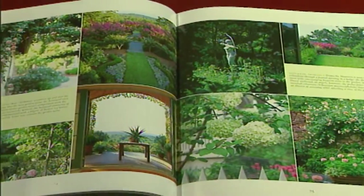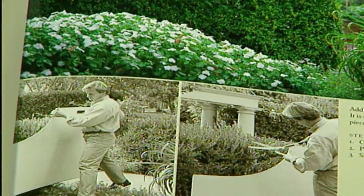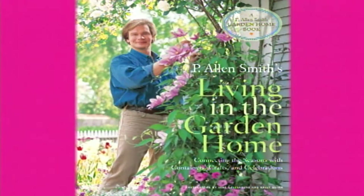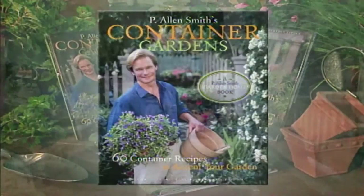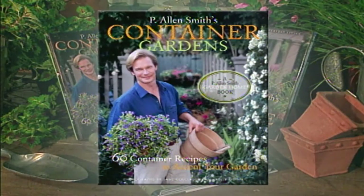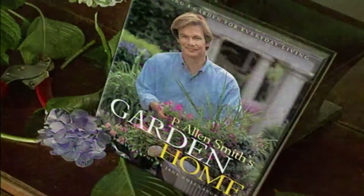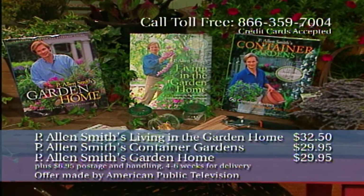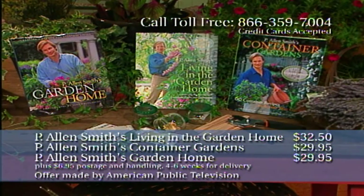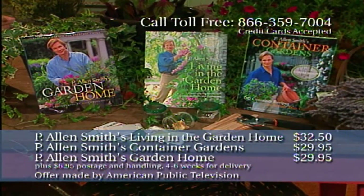More of the ideas seen in this program can be found in Alan's Garden Home series of books. Viewers can follow Alan through four seasons of Living in the Garden Home, his fourth book, filled with projects, activities, and decorating ideas. Alan's book 60 Container Recipes to Accent Your Garden Home is like a cookbook for gardeners with step-by-step instructions. P. Alan Smith's Garden Home follows Alan through the process of building his garden home and explains the 12 principles of design. Allow four to six weeks for delivery when ordering toll-free at 866-359-7004.